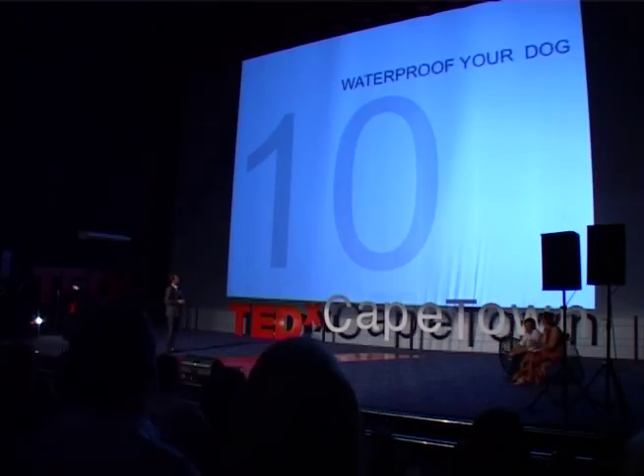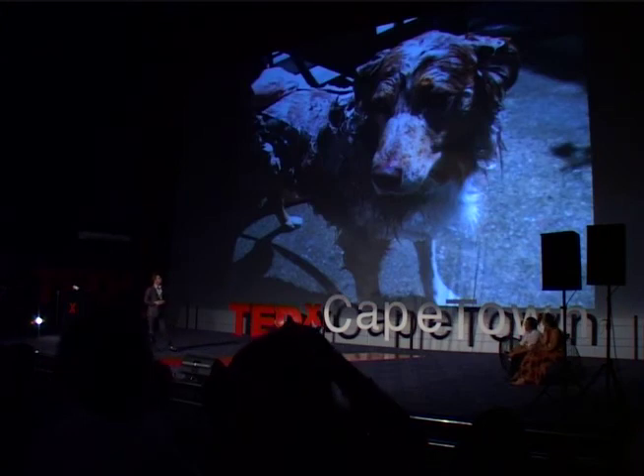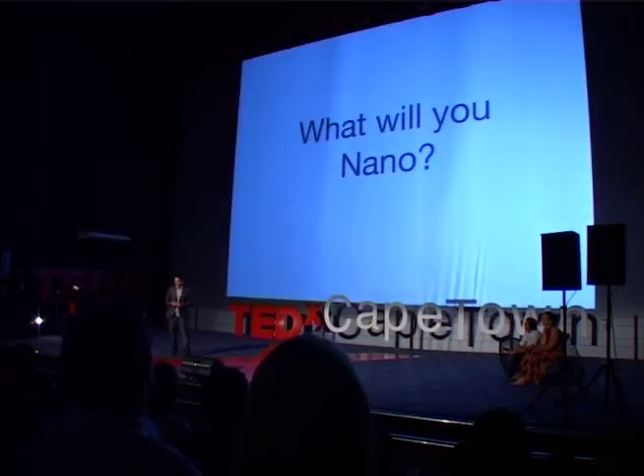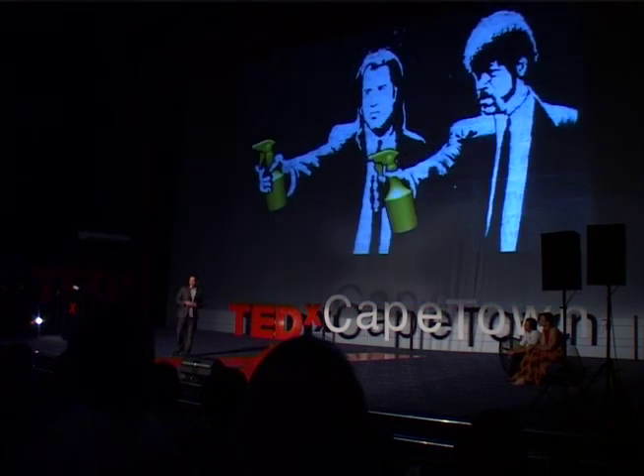Finally, you can waterproof your dog. I'm sure he'll love you for it. I've tried it — don't worry, it is safe. So my challenge to you: what will you nano? Thank you.